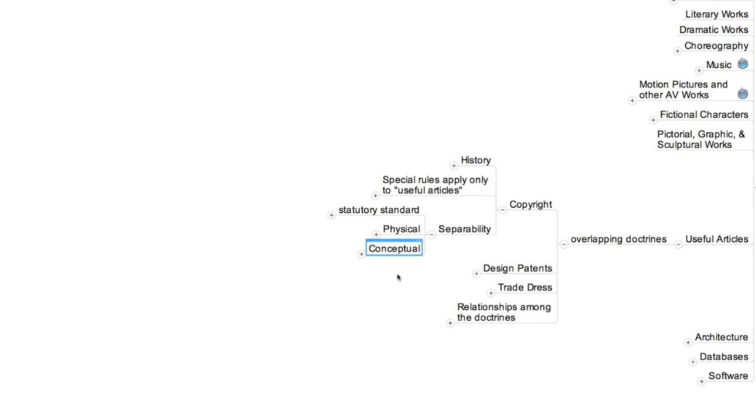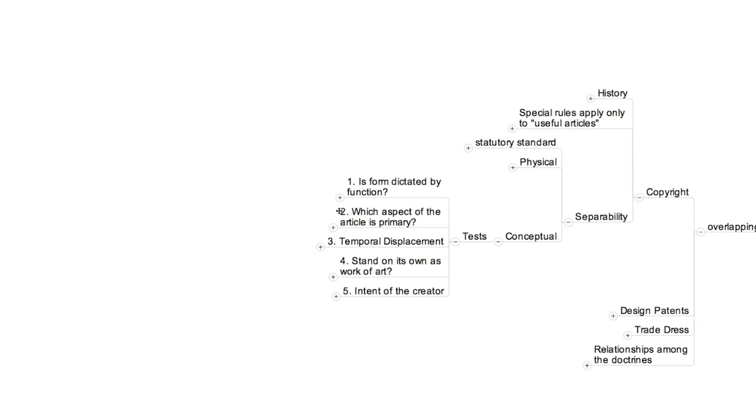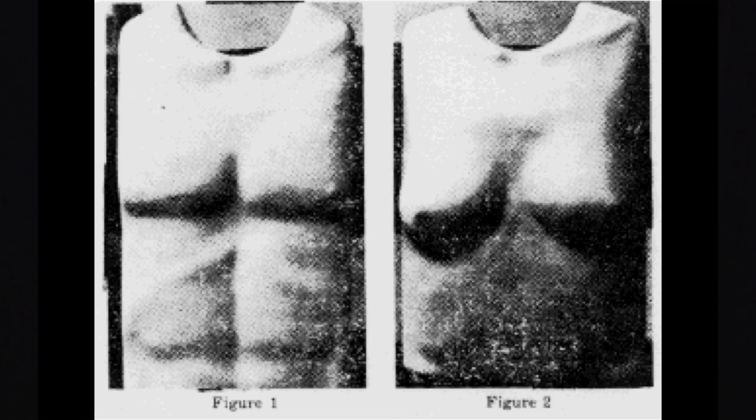The conceptual separability inquiry is the most intriguing and least satisfying aspect of this doctrine. U.S. courts have developed five distinct families of interpretations of this term. The first of the five approaches asks whether the form of the object at issue is dictated by its function. If so, conceptual separability does not exist. This variant was emphasized by the majority of the judges in the influential 1985 Barnhart case, which involved two sets of mannequins copied by a competitor without permission. The majority contended that the shape of the mannequins was required by their function — namely displaying clothes in stores — and consequently that their utilitarian and aesthetic features were inextricably combined.